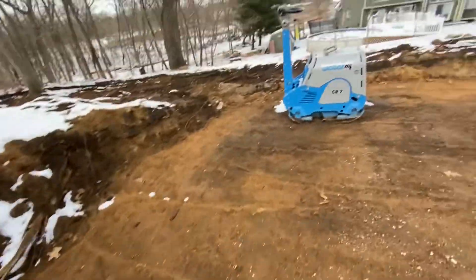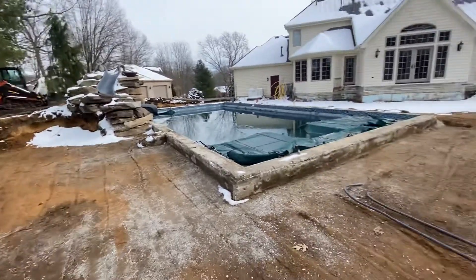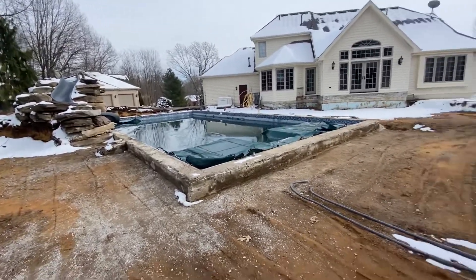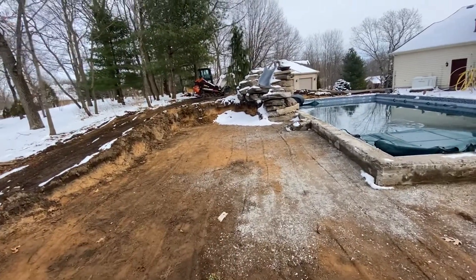There are a lot of exposed pool lines. The amount of space we're going to gain around this pool is really going to be something — you can really start to see it take shape now.